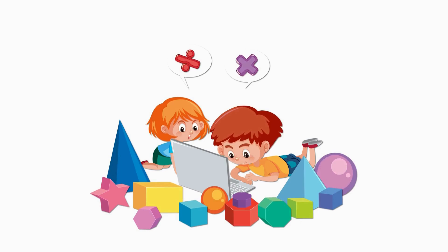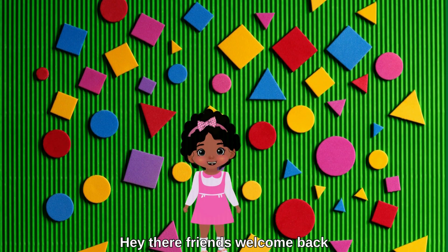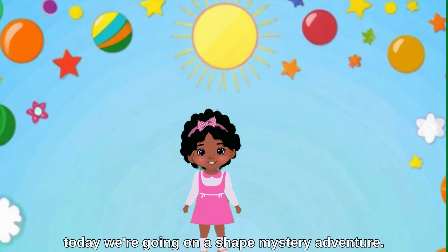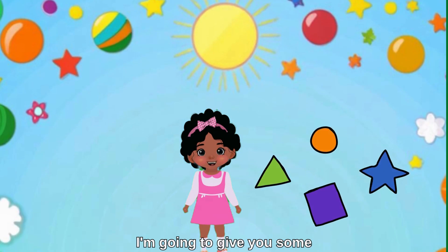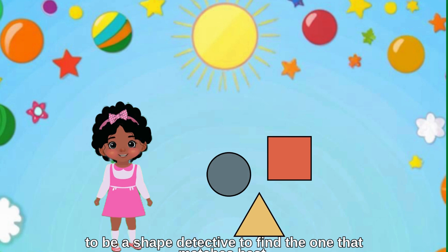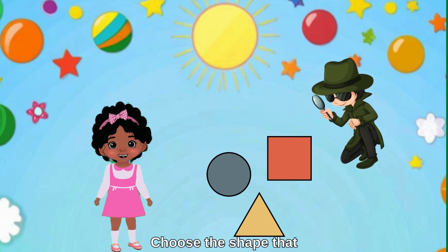Hey there friends, welcome back! I'm Harmony the helper, and today we're going on a shape mystery adventure. I'm going to give you some fun clues about different shapes, and you get to be a shape detective to find the one that matches best.